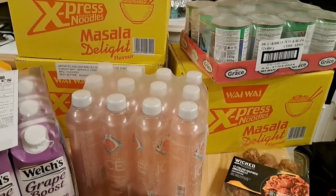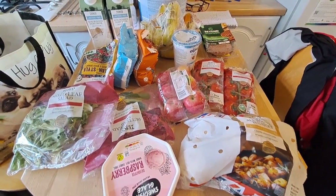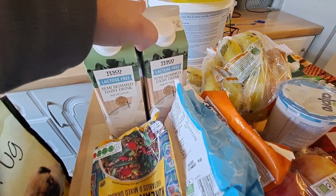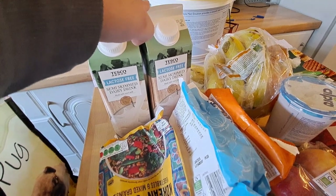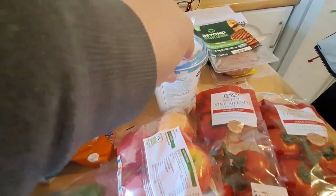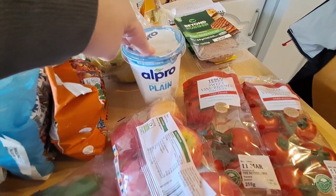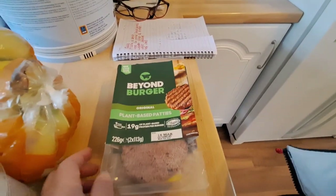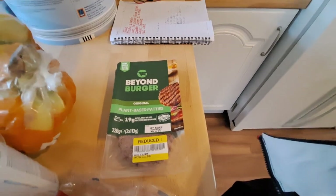For today's main shop we picked up lactose-free semi-skimmed milk — it's the standard price now, seems they've price-matched Aldi. We got bananas, some soy yogurt Chris really liked last week in his breakfast, and a couple of Beyond Burgers — normally nearly five pounds but reduced to £2.50 on the Tesco Clubcard app, plus one reduced even further.